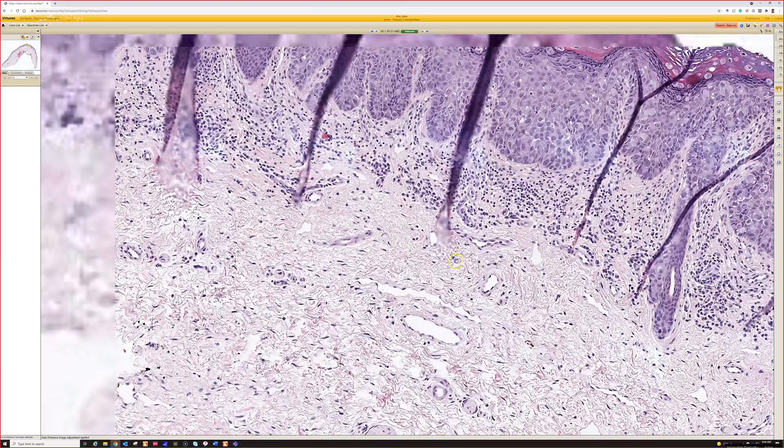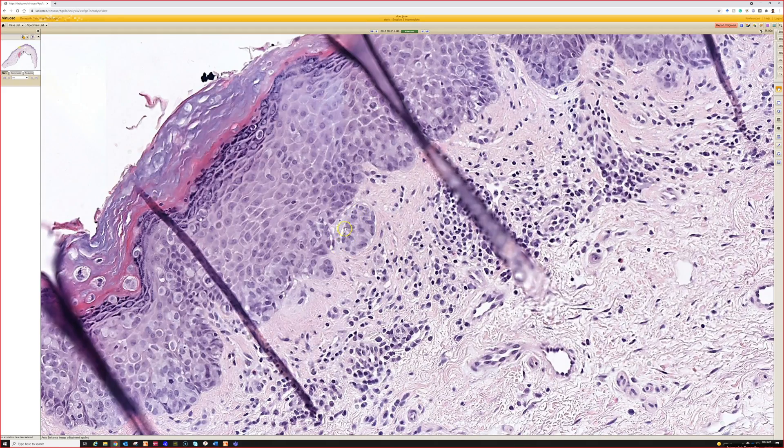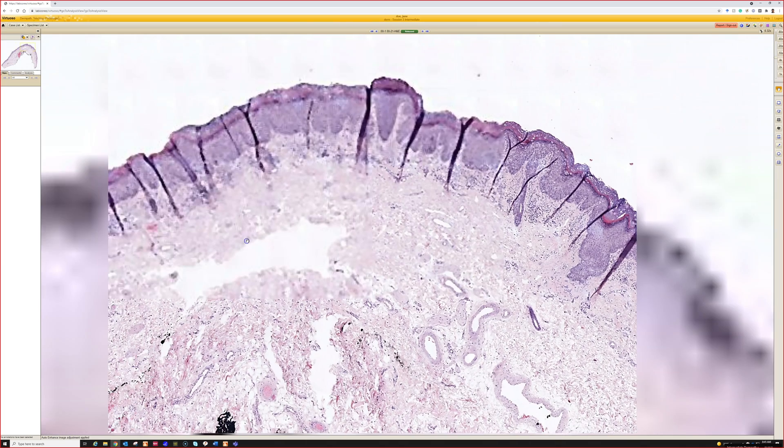I think this one actually had focal invasion. That's suspicious at least — I mean, that could connect, but I start seeing little buds going down. I want to look carefully to make sure there's not invasion, because Paget's can — like extramammary Paget's in the genitals — sometimes invade and can sometimes behave more aggressively when it invades. So it's worth keeping an eye out for.